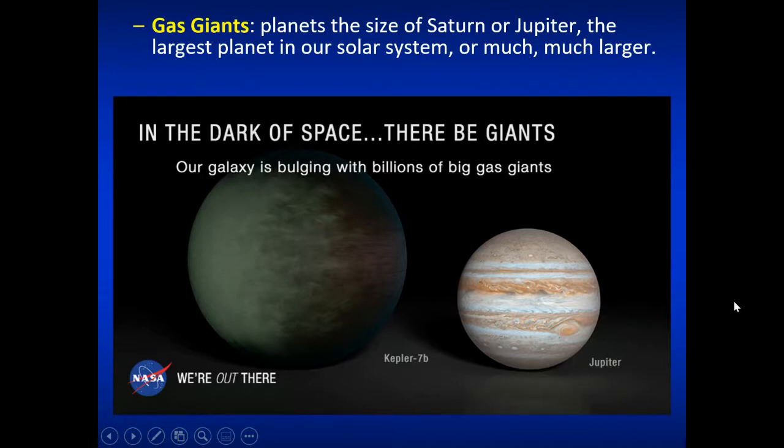We can also find gas giants in the habitable zone around their star. Life might not exist on the gas giant planet itself, but the moons orbiting that gas giant could actually have the conditions to support life as we know it. You could have moons orbiting gas giants in the habitable zone with the right fixings for life — like the forest moon of Endor, for all you Star Wars fans.